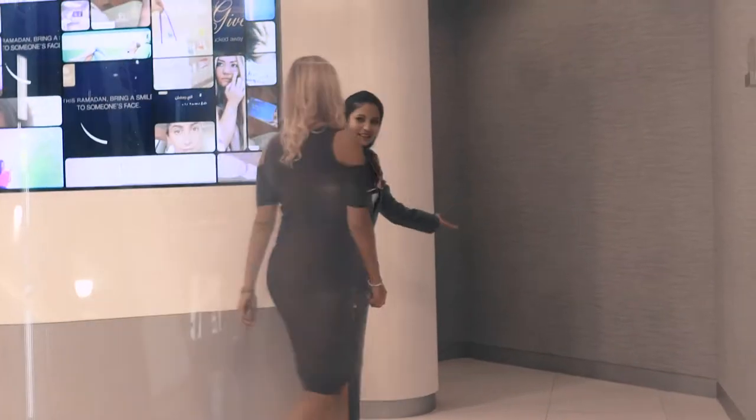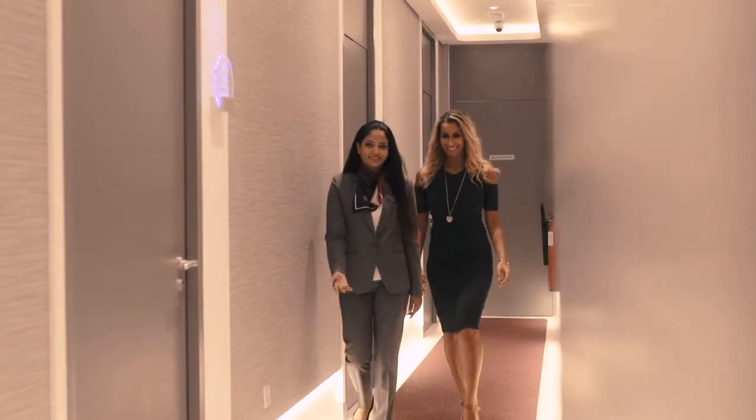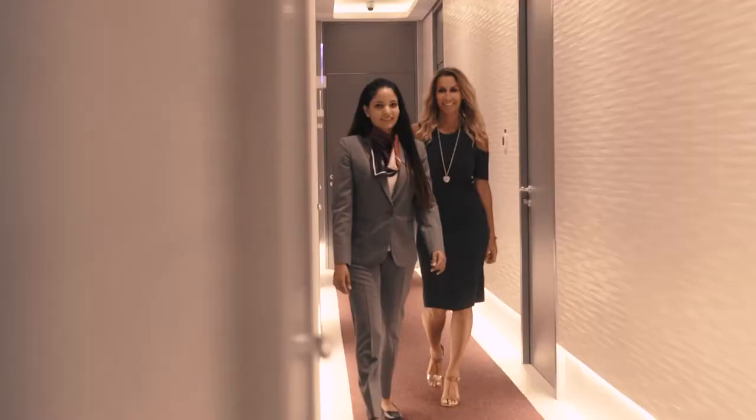I wouldn't trust anyone else with my body from head to toe. They are my favorite clinic in the whole of the UAE. The customer service is exceptional — everyone knows your name from the minute you walk through the door. They personally greet you by name, know what treatment you're coming for. It's that personal touch you won't get anywhere else in the UAE, and when you see the results you can't help but keep coming back for more.